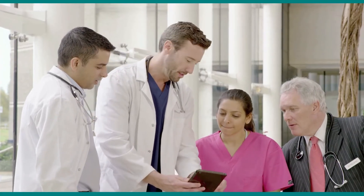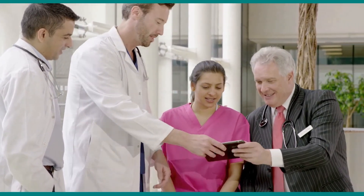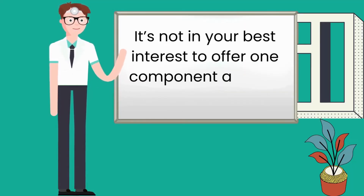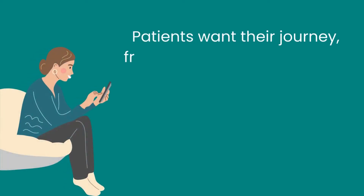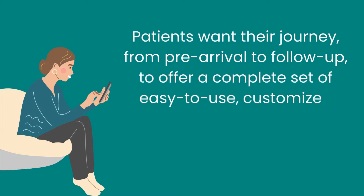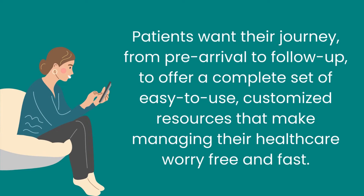When evaluating patient intake systems, be sure you're accounting for all aspects of the patient experience you want to offer. Remember, it's not in your best interest to offer one component and not another. Patients want their journey from pre-arrival to follow-up to offer a complete set of easy-to-use, customized resources that make managing their healthcare worry-free and fast.